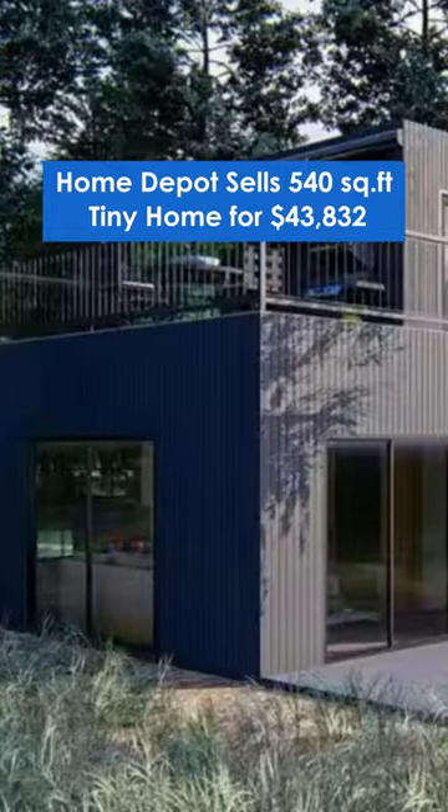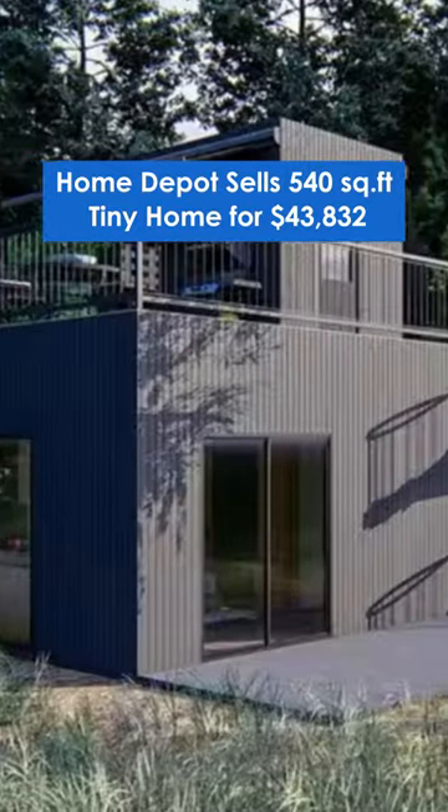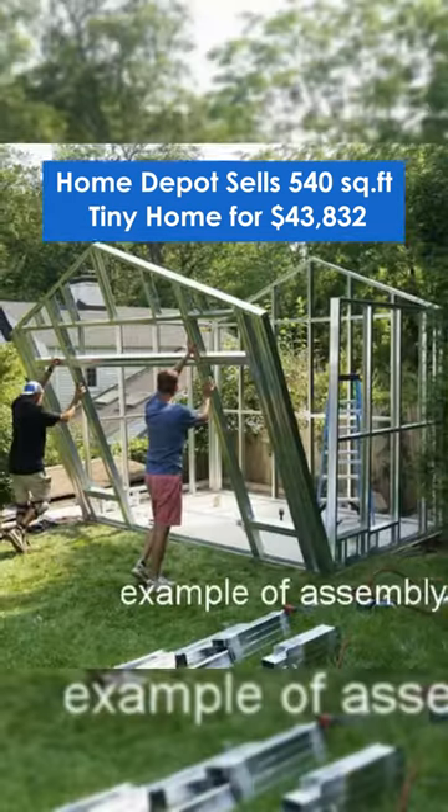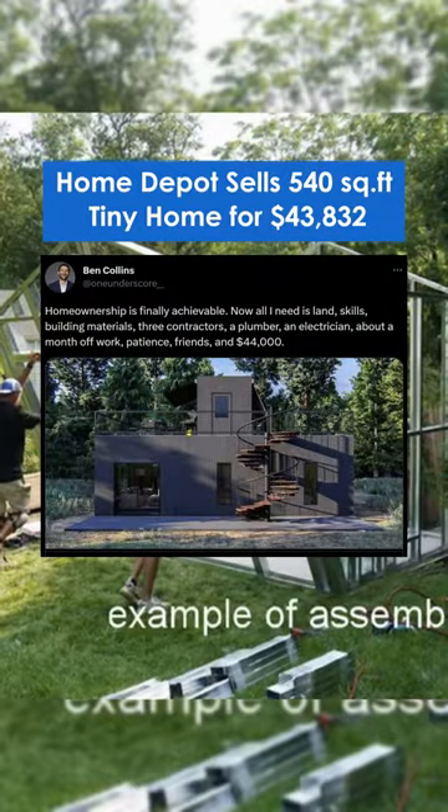The lot-less unit is asking an oddly specific, but an enticingly cheap, $43,832. "Homeownership is finally achievable," says NBC News senior reporter Ben Collins.